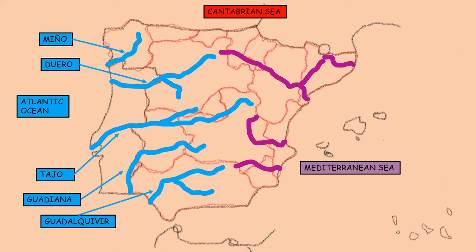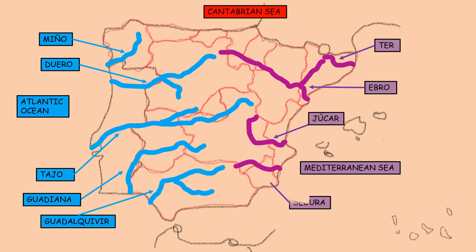Some rivers that flow into the Mediterranean Sea are: Ter, Ebro, Júcar, and Segura. Other rivers that flow into the Cantabrian Sea are: Eo, Narcea, and Nalón.